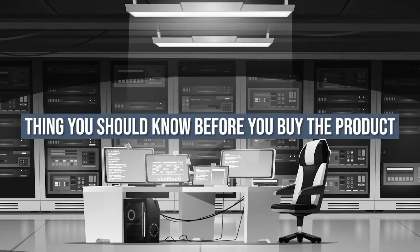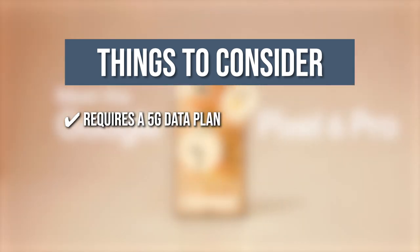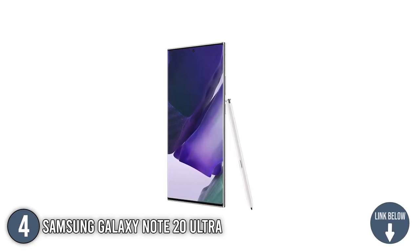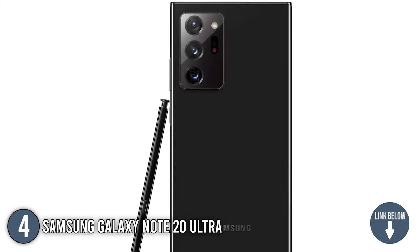Keeping all that in mind, the thing you should know before you buy this phone is it requires a 5G data plan which can be sold separately. The fourth gaming phone on our list is the Samsung Galaxy Note 20 Ultra — Samsung's most luxurious phone yet.